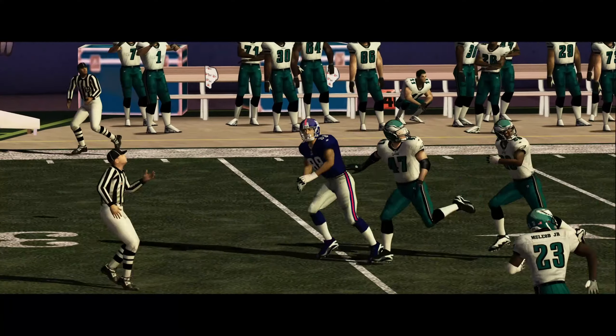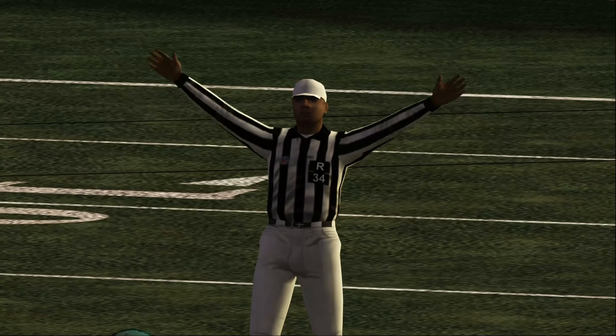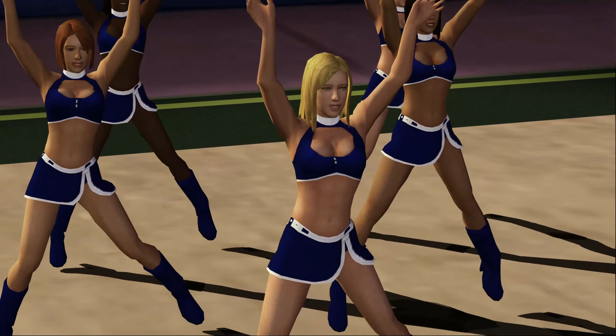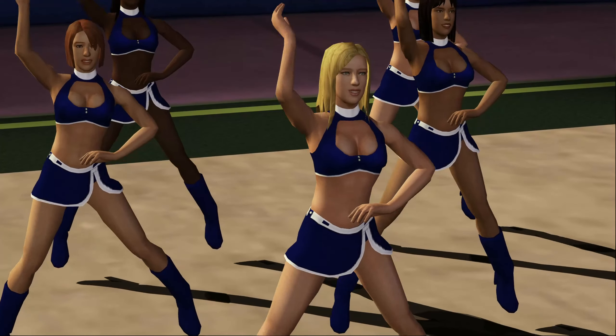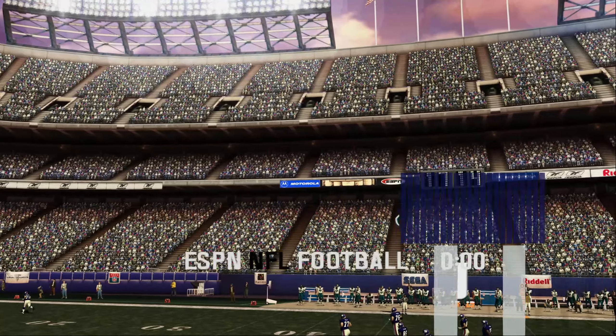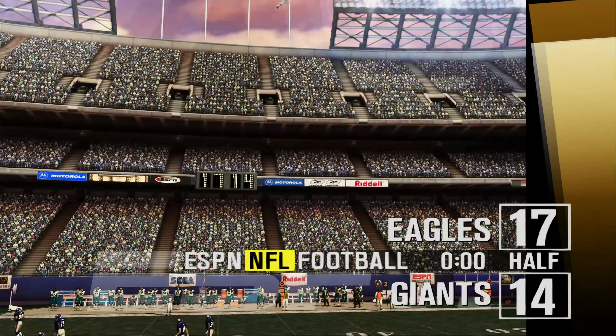That had potential for some yards, but the defense was on top of it and shut it down. Good denial there. Second down coming up, and that'll do it for the first half. The Eagles with a small lead, 17-14. Now let's send you to Chris Berman in our studios in Bristol for the ESPN Halftime Report.